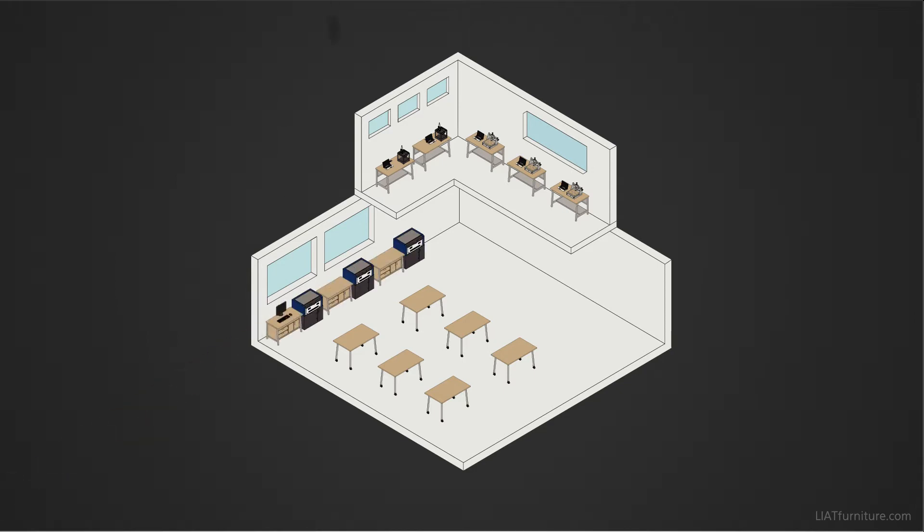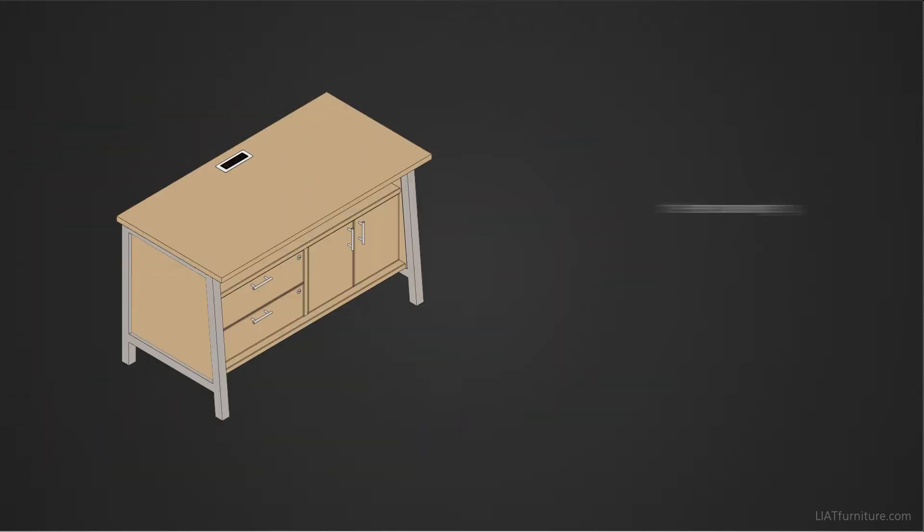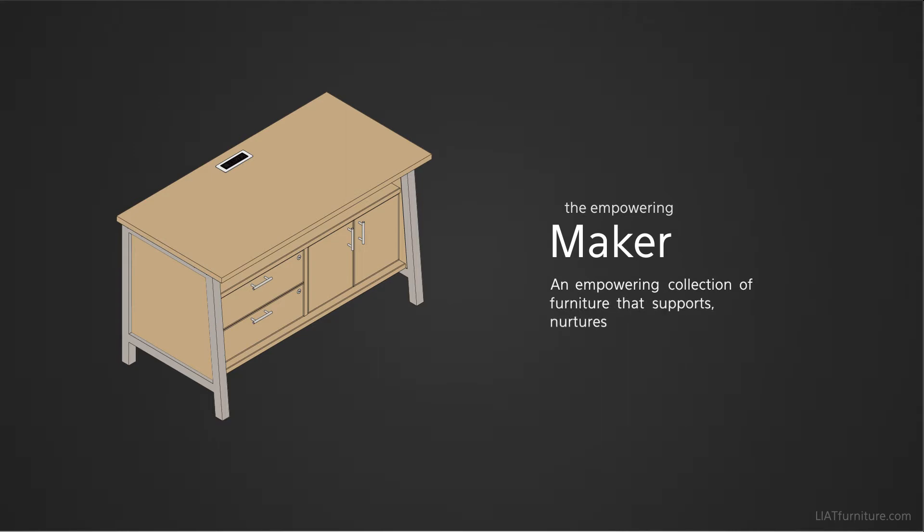The need for these tools and machines has led to the introduction of Maker Spaces, where people gathered to share resources and knowledge, use tools and machinery, and to create manufactured works that wouldn't be possible to individuals working alone. So we designed Maker, an empowering collection of furniture that supports, nurtures, and inspires the creativity that these spaces produce.